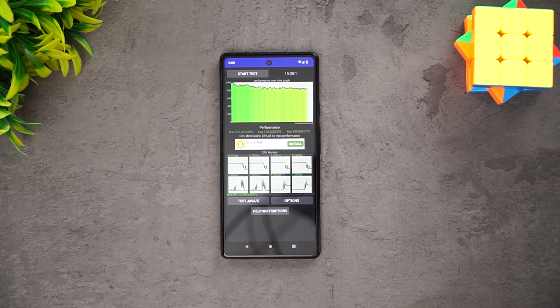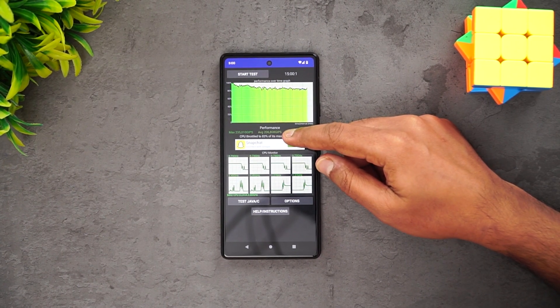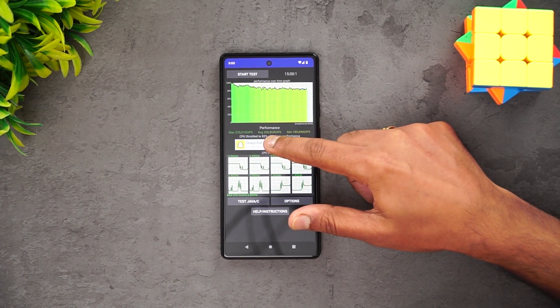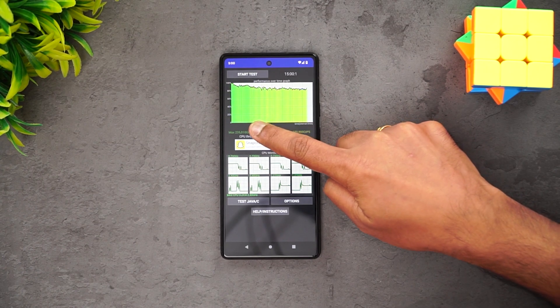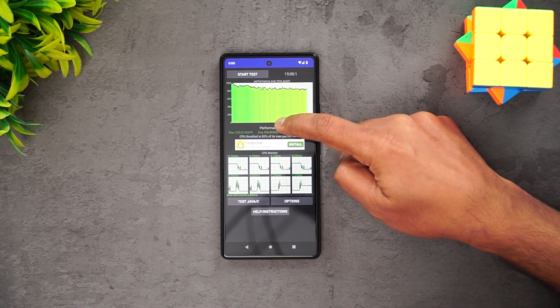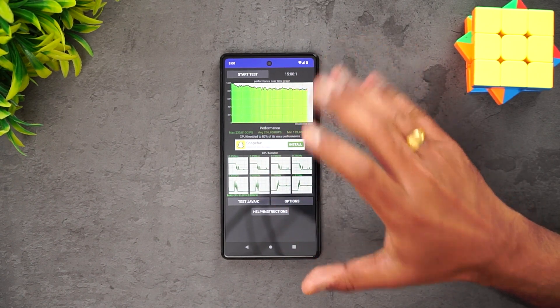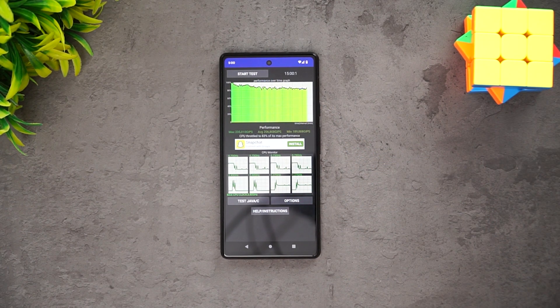We have now completed the throttling test and you can see that throttling was up to 83%. It's not a very good score, but not bad either. The CPU throttled to 83% of max performance. The max value is 235, average is 206, and minimum value is 189. Not bad performance, but considering this is a flagship chip, it doesn't quite suit that expectation.